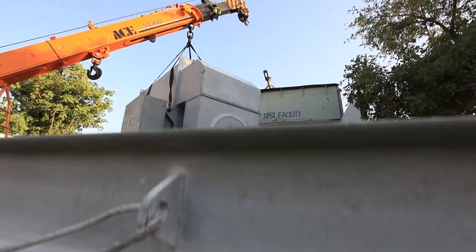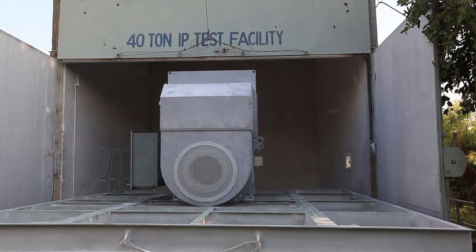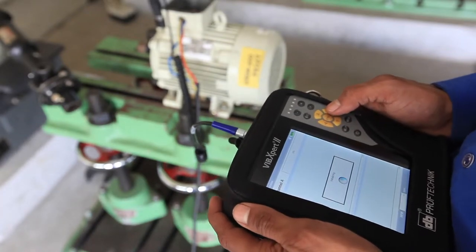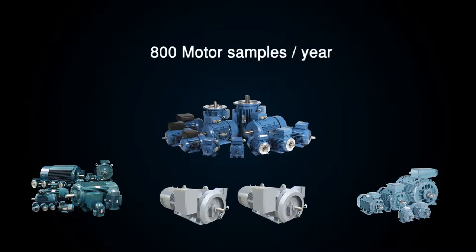This facility is supported by the country's largest IP test facility, having a capacity of 40-ton payload, along with a vibration test facility. The motor facility is capable of testing 800 samples per year.